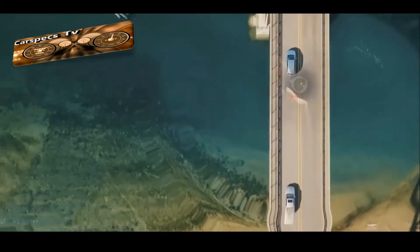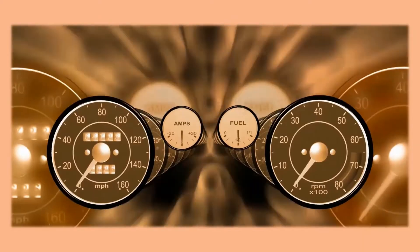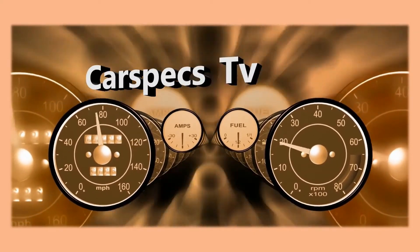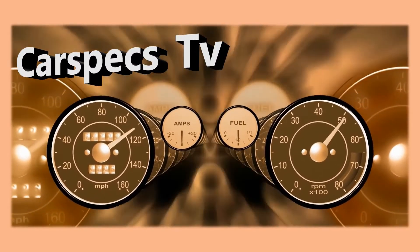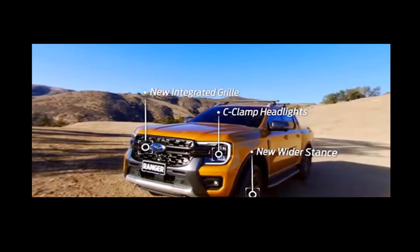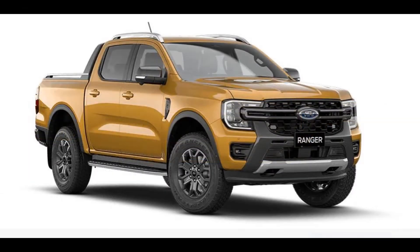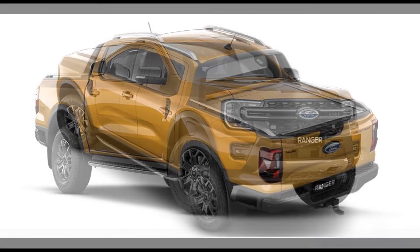Welcome to my channel, Carspex TV. If this is your first time here, start now by subscribing and clicking the bell so you won't miss anything. Ford is thrilled to present the globe with its next-generation Ford Ranger, which was designed and engineered in Australia and worked with customers in over 180 countries.